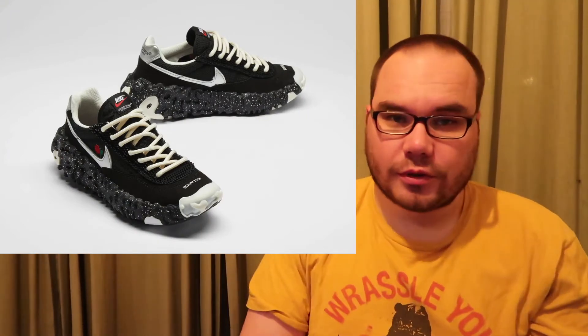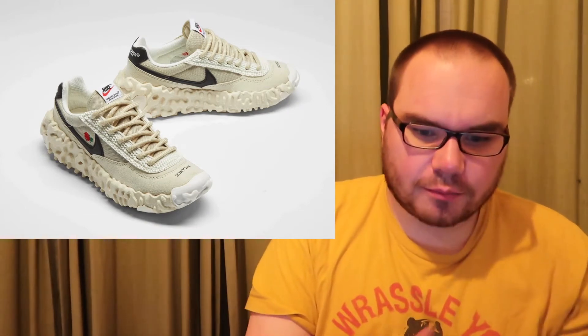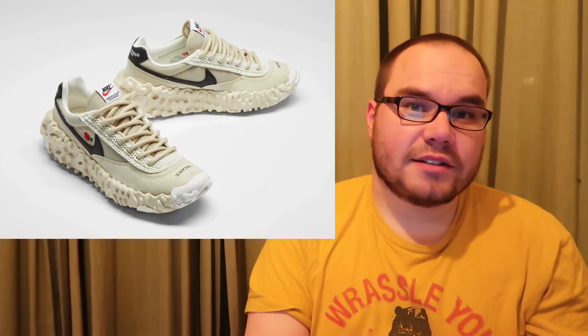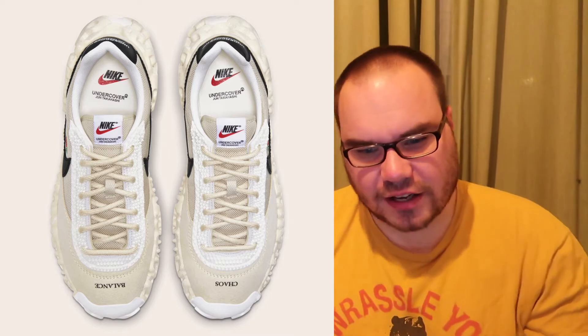Also on the 19th is another Nike collaboration with Undercover — they're calling this the Overbrake model. They have a black one and a cream colorway they're calling 'Fossil.' The Undercover x Nike Overbrake in black and fossil colorways releases in men's sizes at a price point of $160 on Nike SNKRS. Several boutiques had raffles too, but Nike SNKRS is probably your best bet. Undercover collaborations usually do very well.